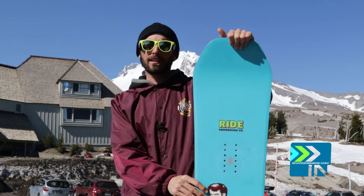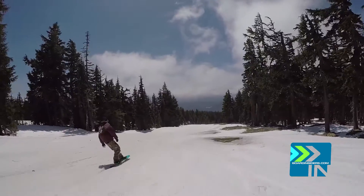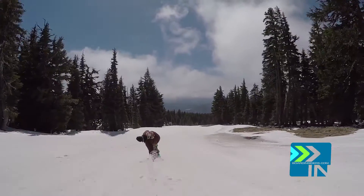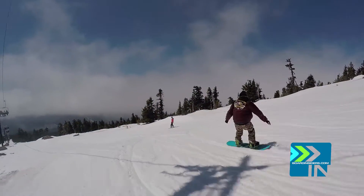The stiffness is a 6 out of 10, just over medium. It definitely retains some of the stiffness in this camber, but it will bend when you want it to. And it really, really pops with authority — it gets you up and in the air when you release.